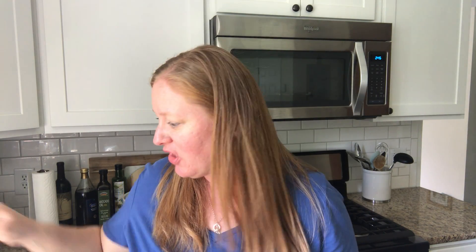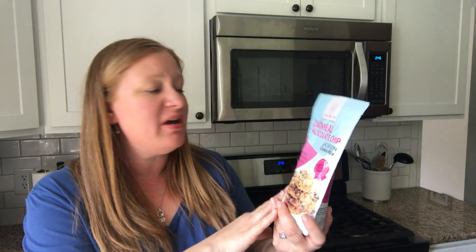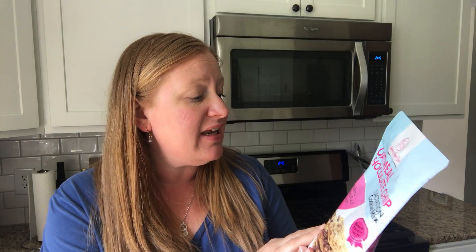Hey there, it's Kasey Schwartz from All Things Mama, and I am here today with a review of a new product that if you are a nursing mom you might want to know about. I was asked to try out the oatmeal chocolate chip lactation cookie mix from Mommy Knows Best, and it is a cookie that can help boost your milk supply.